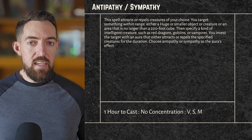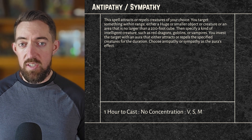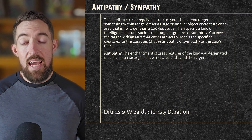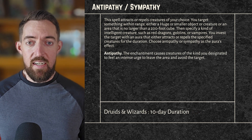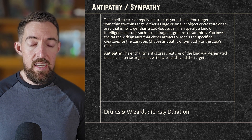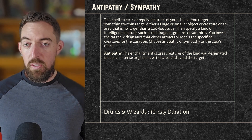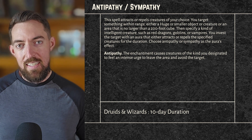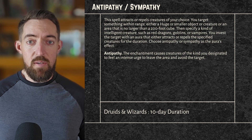Choose Antipathy or Sympathy as the aura's effect. Antipathy: the enchantment causes creatures of the kind you designated to feel an intense urge to leave the area and avoid the target — one of those skin-crawling feelings where you want to get the heck out of there. The heebie-jeebies, if you will. That's what you can do to one group of creatures so they flee without knowing why.